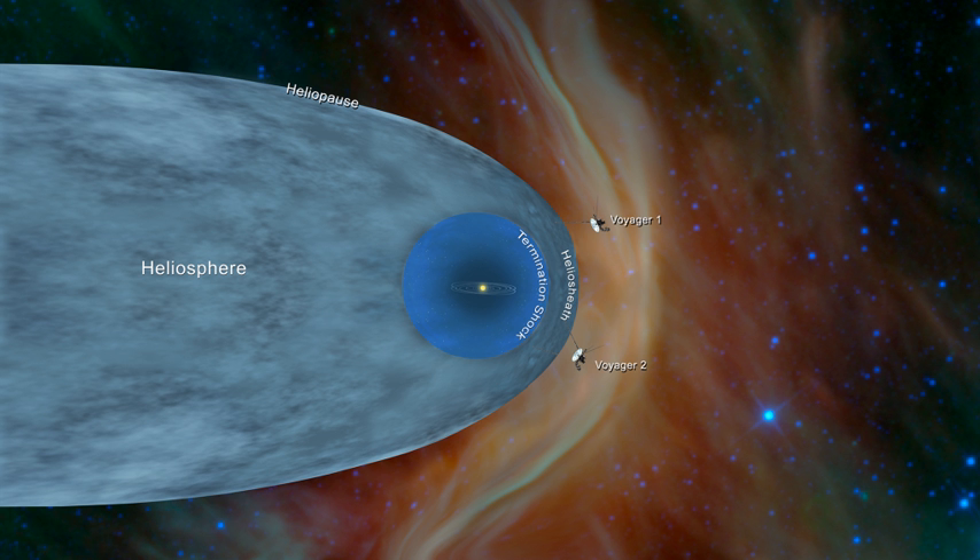Outside the heliosphere there is a 40-fold increase in plasma density. There is also a radical reduction in the detection of certain types of particles from the Sun, and a large increase in galactic cosmic rays. The flow of the interstellar medium into the heliosphere has been measured by at least 11 different spacecraft as of 2013. By 2013, it was suspected that the direction of the flow had changed over time, coming from Earth's perspective from the constellation Scorpius, and has probably changed direction by several degrees since the 1970s.